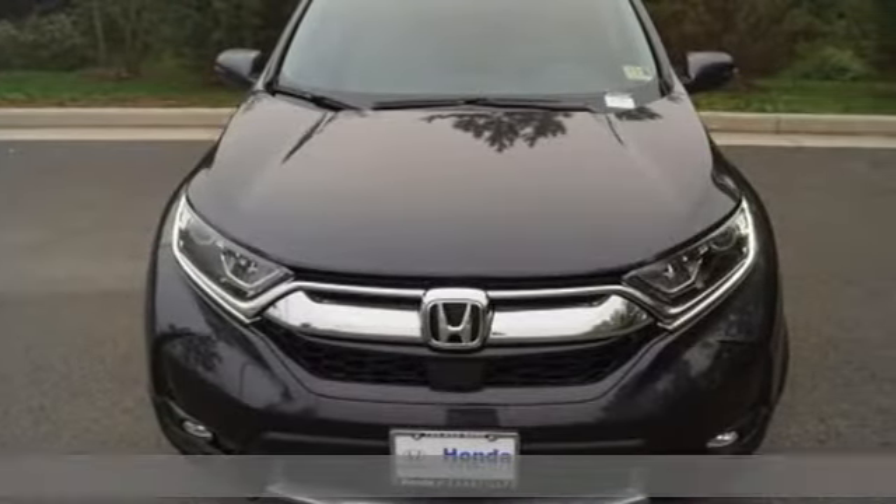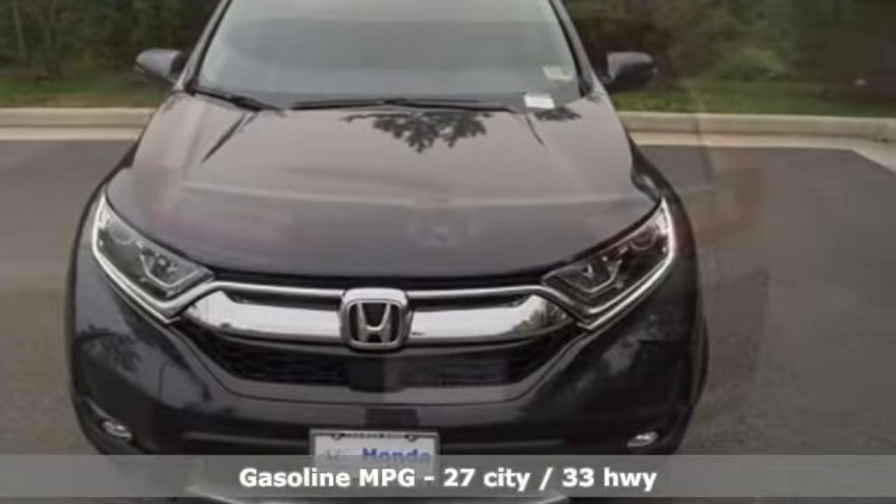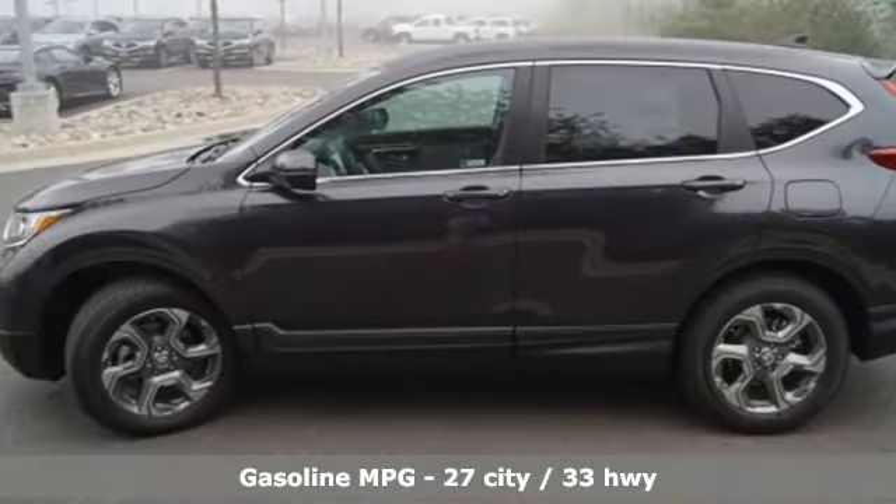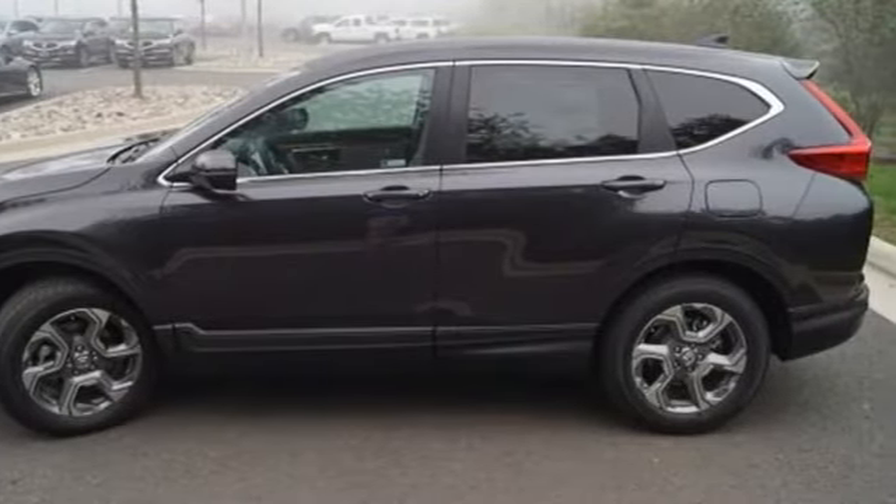It comes with the features you need, and better yet: an intercooled turbo inline four-cylinder engine, front heated leather bucket seats, streaming audio, auto-dimming rear view mirror, and dual zone climate control.